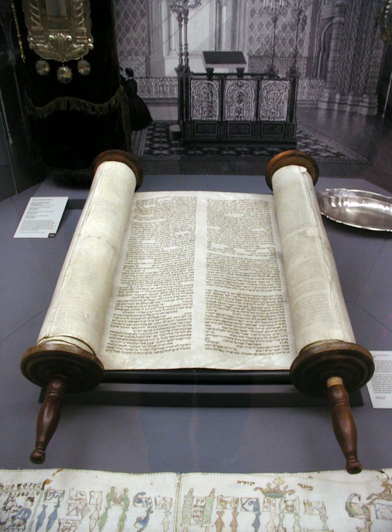Most modern Sefer Torah are written with 42 lines of text per column; Yemenite Jews use 51. Very strict rules about the position and appearance of the Hebrew alphabet are observed. Any of several Hebrew scripts may be used, most of which are fairly ornate and exacting. The fidelity of the Hebrew text of the Tanakh, and the Torah in particular, is considered paramount — down to the last letter. Translations or transcriptions are frowned upon for formal service use, and transcribing is done with painstaking care.